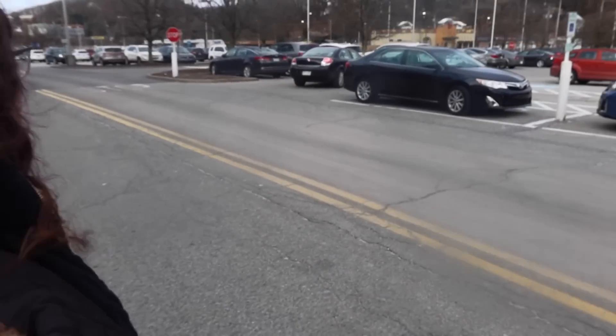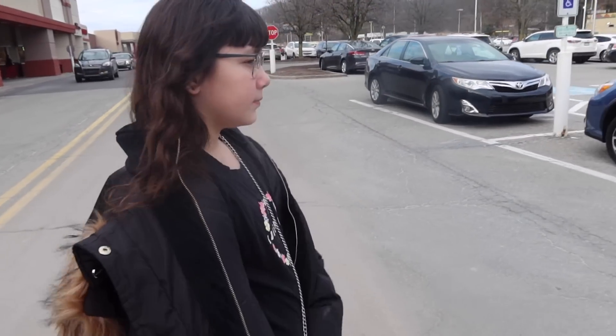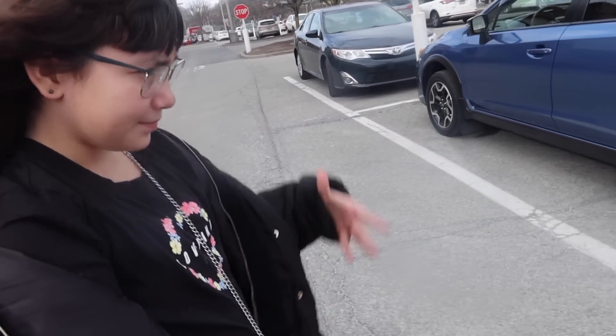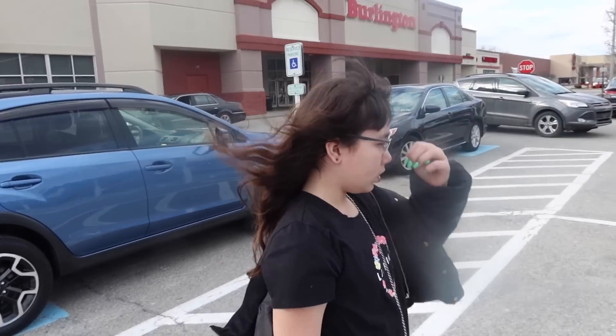Got the bag! Okay guys, thank you so much for watching today's video. If you enjoyed, please give it a big thumbs up. Don't forget to enter our giveaway — all the rules are in the beginning of the video. Make sure you guys subscribe and comment down below what other videos you'd like to see us do. We hope to see you in our next video — bye guys!